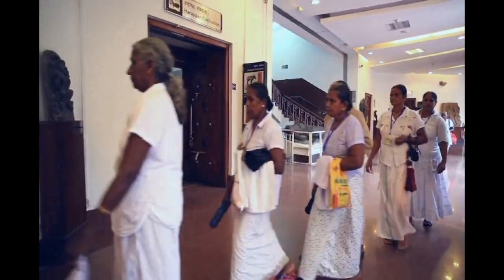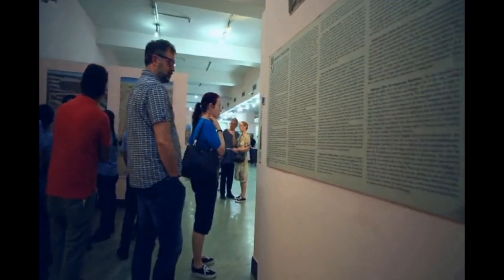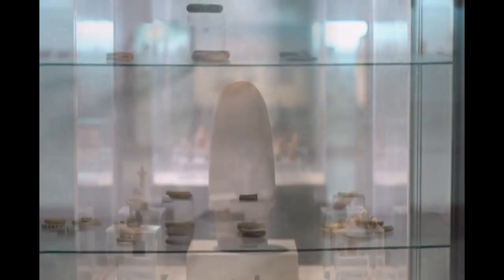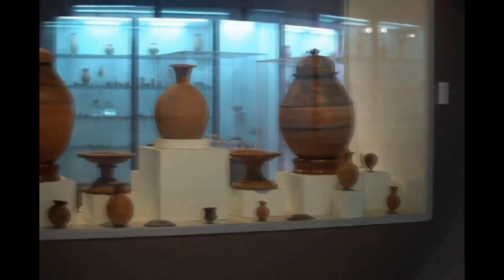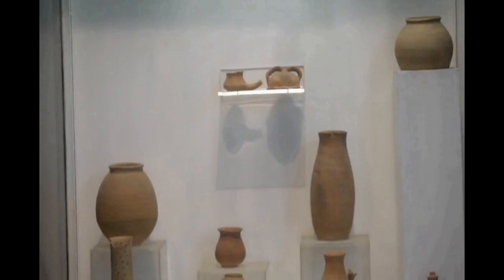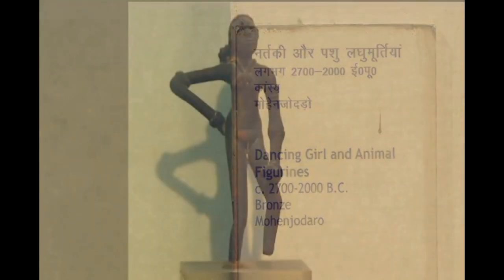The museum is most visited for the collection displayed in the Harappan Gallery, which represents the ancient roots of Indian civilization. A range of archaeological pottery, seals, tablets, beads, gold jewelry, toys and copper tools all reconstruct the fascinating story of the Indus Civilization, which is known to be contemporary to Egypt, Mesopotamia and China. The most significant attraction of this gallery is the dancing girl sculpture discovered from Mohenjo-daro.